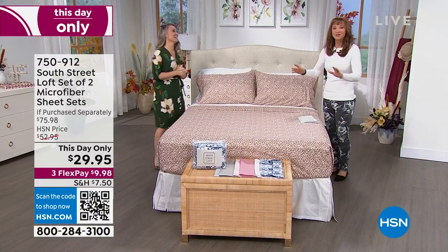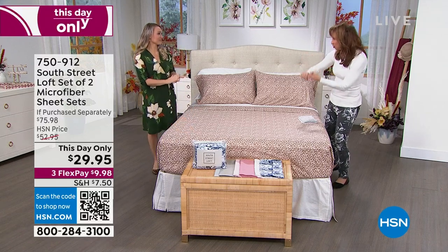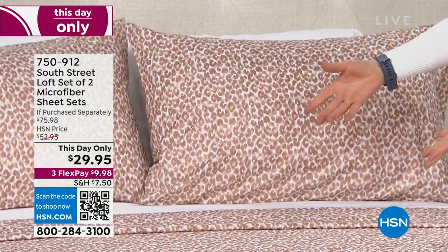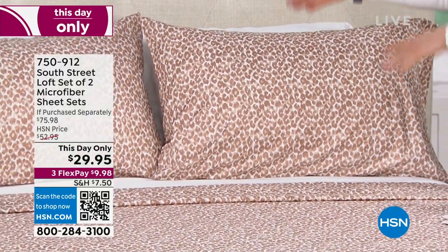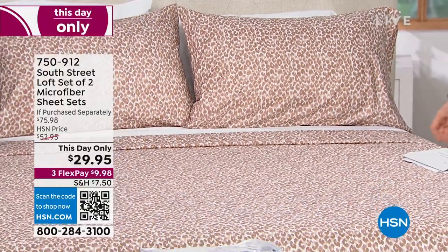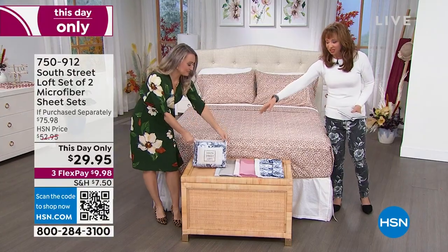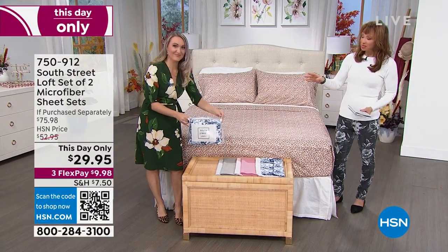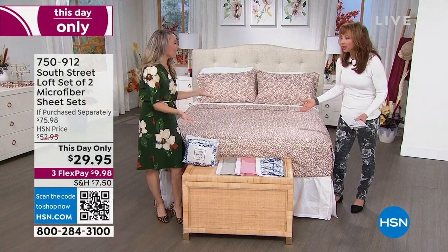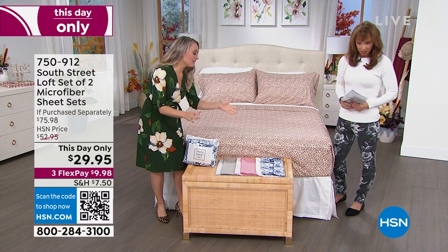$29.95 — are you crazy? It's two sets of sheets: two flat sheets, two fitted sheets, four pillowcases — two in each of the prints or colors. They even come in great packaging. It's not like two of the same blue floral — let's take everybody on a tour of the color choices.